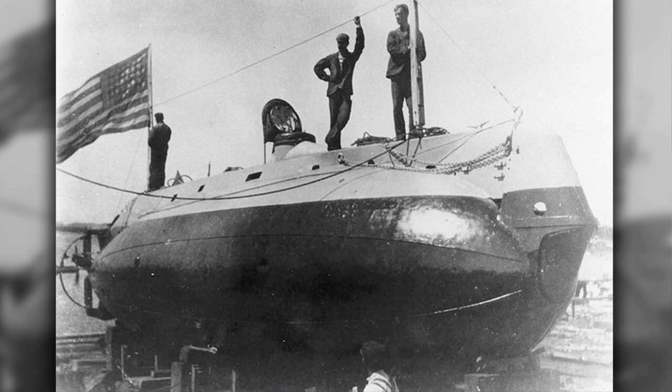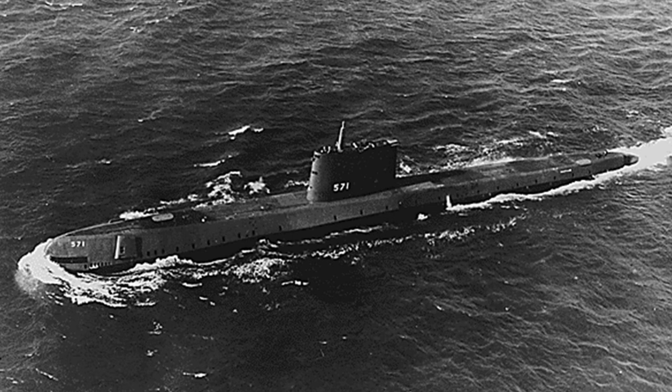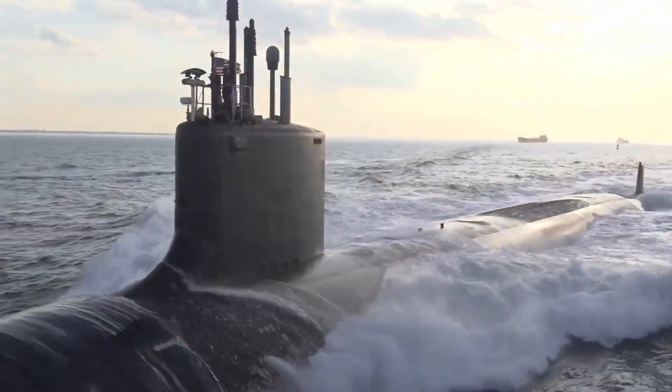More than 100 years after the Turtle, the U.S. submarine force was established in 1900. And only 50 years after that, the Navy launched its first nuclear-powered submarine, USS Nautilus. Today's submarine fleet plays a vital role in the Navy's global presence and nuclear deterrence.